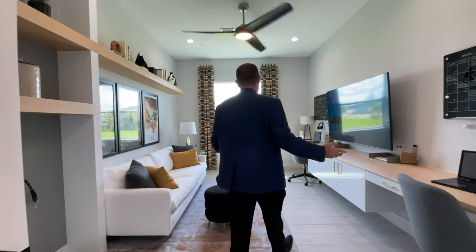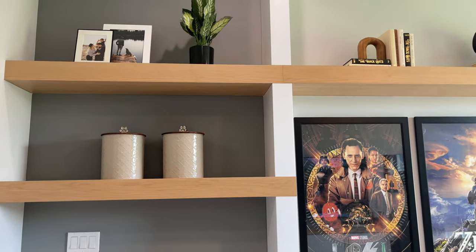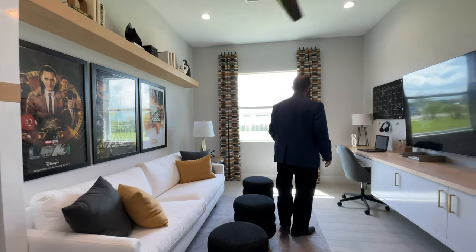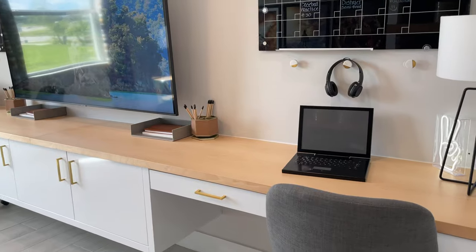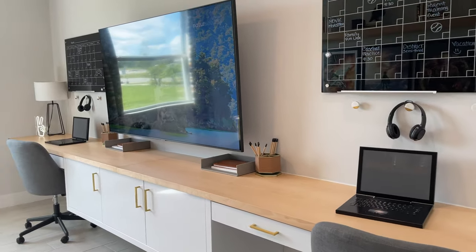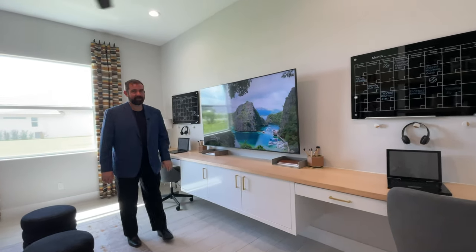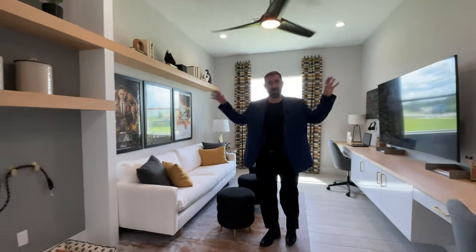A couple of pocket doors slide back and forth into a really neat flex room — it could be a media room, study, or playroom. It features nice built-in shelves going all the way across for books, a sitting area with a window looking out to the side yard, built-in desks with drawers where you can sit with laptops and do homework, a little calendar, and a TV in front. Right now it's set up as both a media room and study.